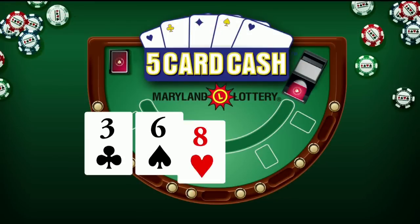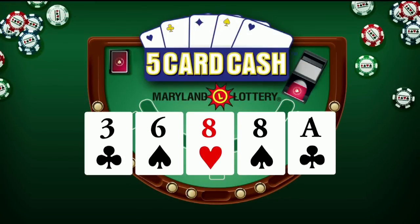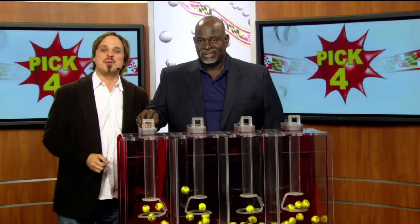Now for Five Card Cash: three of clubs, six of spades, eight of hearts, eight of spades, and ace of clubs. Again, that's three of clubs, six of spades, eight of hearts, eight of spades, and ace of clubs.